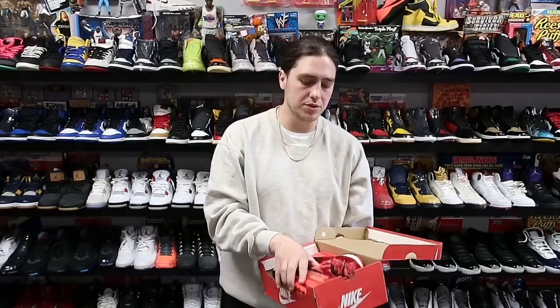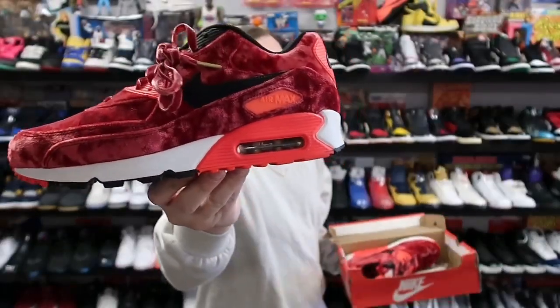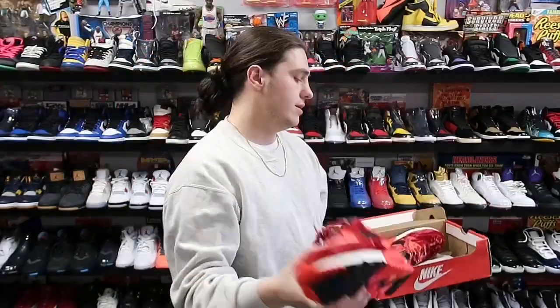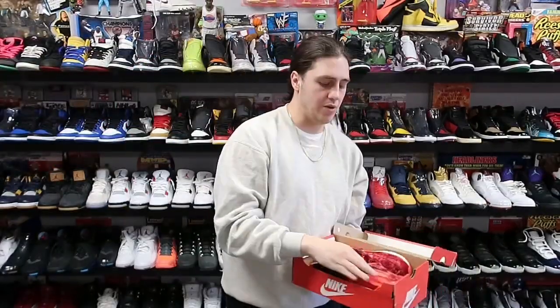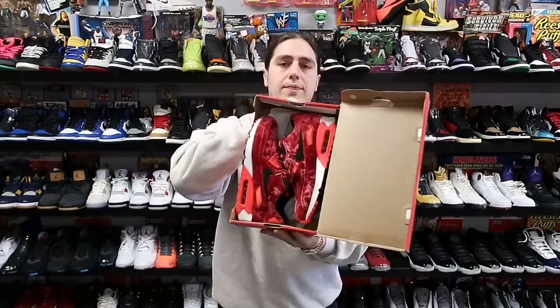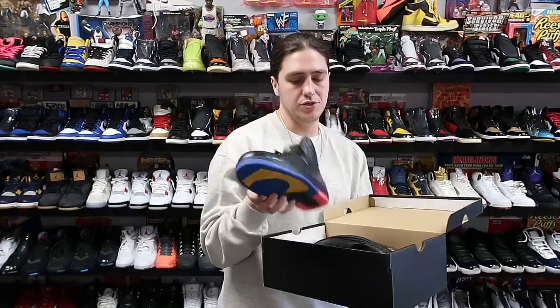Next up we have a pair I actually recently sold — the dude who bought them didn't know they were a women's sneaker, so he had to ship them back to me because eBay lets them do that. These are heading to Brooklyn, they sold for about 190 shipped. It's a women's 10, which is a men's 8.5. Also it's the 26th — Air Max Day — so I'm shipping these out.